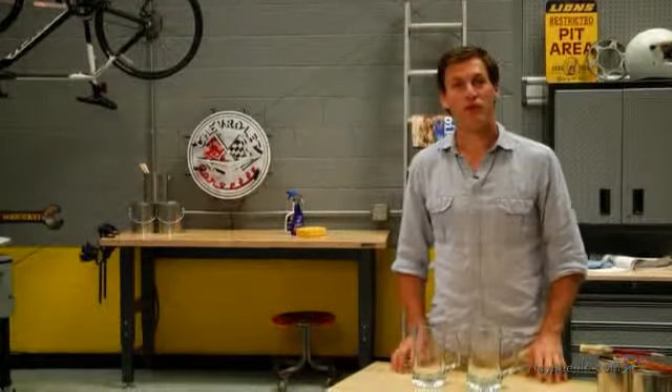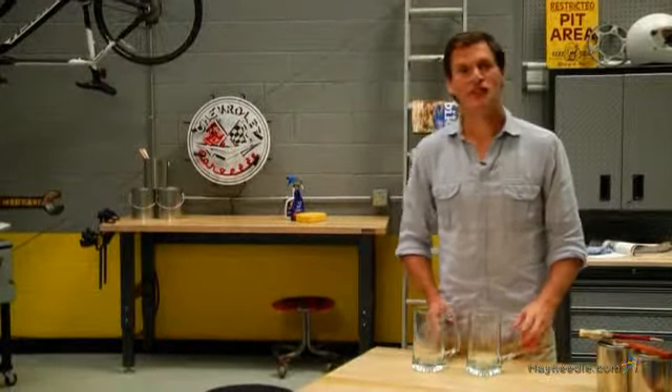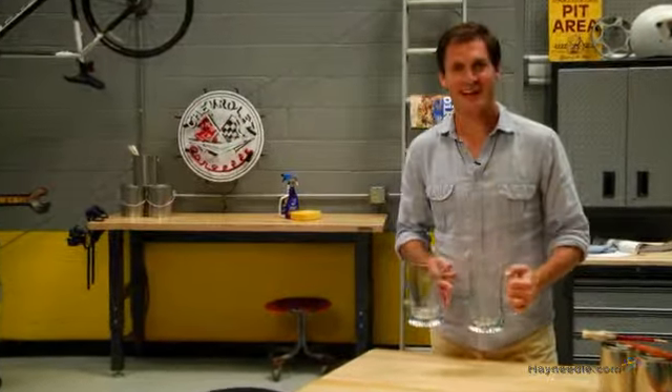Hi, I'm Mark with Hayneedle, and if you're looking for a fun way to cheer on your favorite team, then you're going to love the football jersey mugs by Cathy's Concepts.